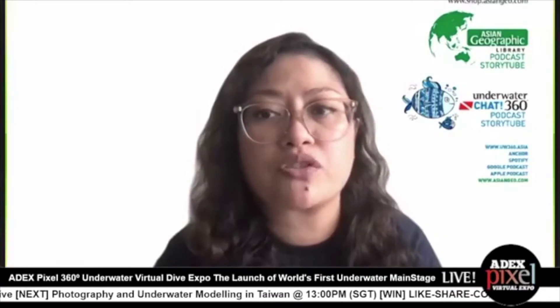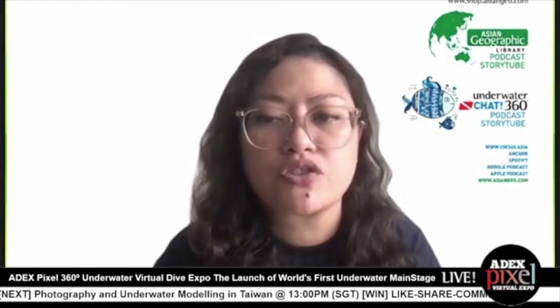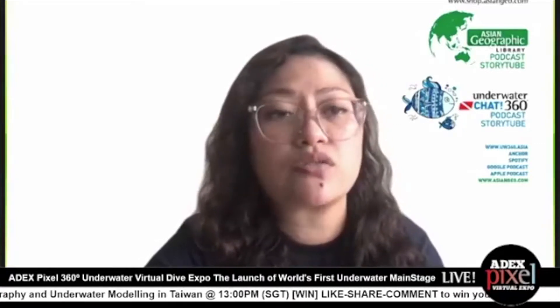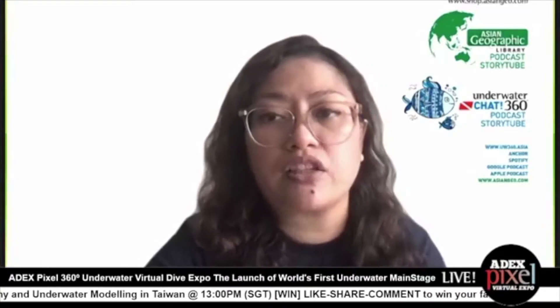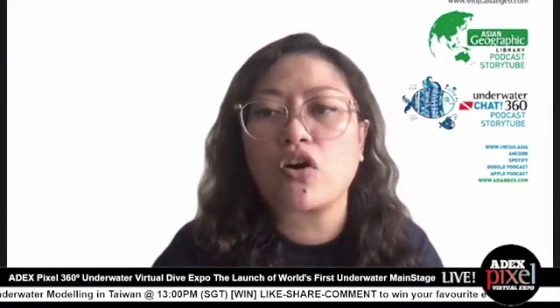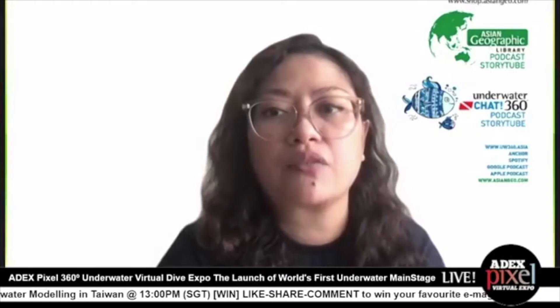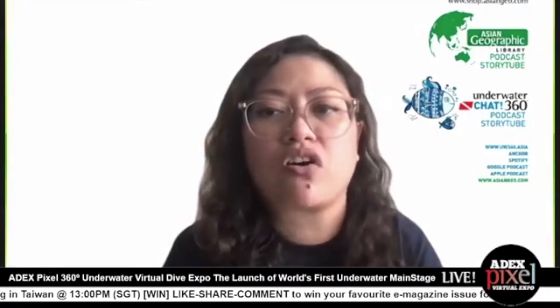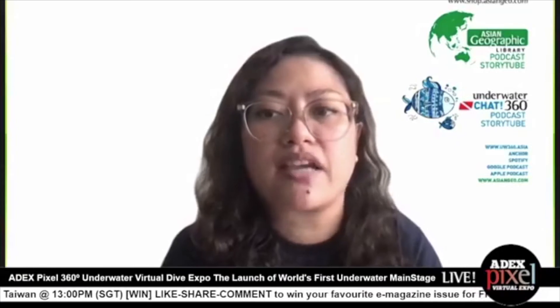But before we jump into that, we have a special showcase as we are for the very first time premiering ADEXX Pixel 360 Degree Underwater Virtual Dive Expo — the launch of the world's first underwater main stage. And we have here Tariq, project manager from ADEXX Dive Expo Tech Partner Actuality, to guide our way into the exploration of ADEXX Dive Pixel Expo 360 Atlantis. Hi Tariq, thank you for joining us, and the ocean is yours.